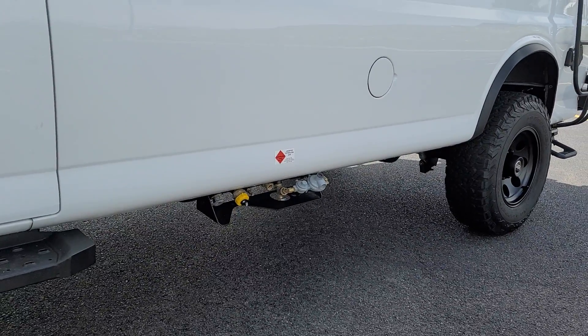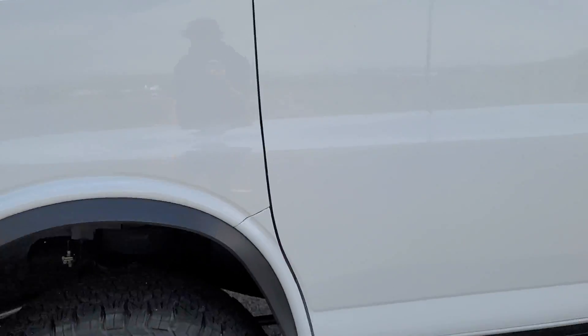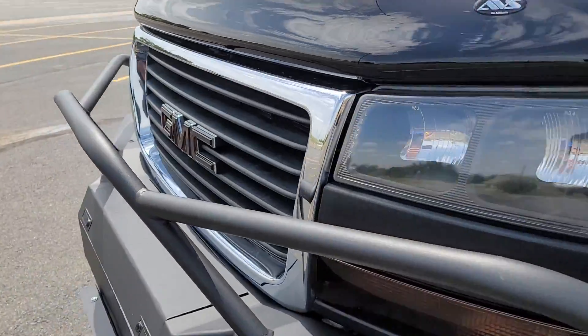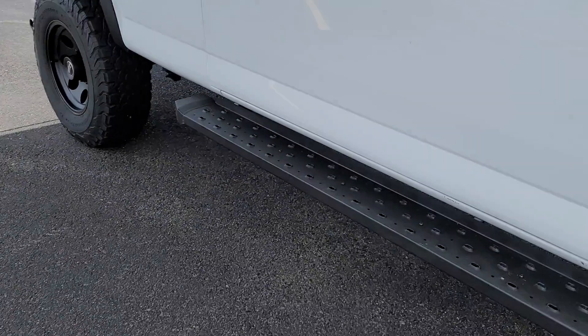We've got about an 8-gallon propane tank up underneath. There is propane for both the outdoor shower at the back of the van as well as for cooking.